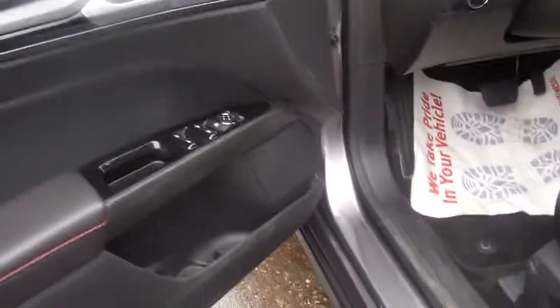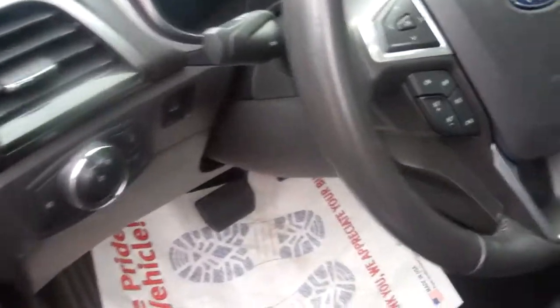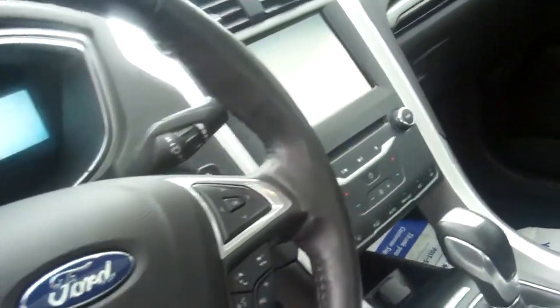It does have the appearance package. You have power windows, locks, mirrors, automatic headlamps, MyFord Touch, Microsoft Sync — just a beautiful car.